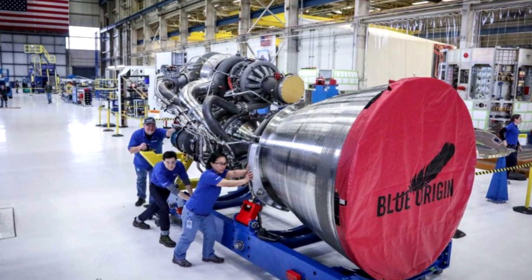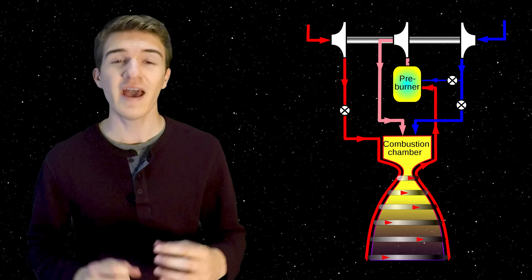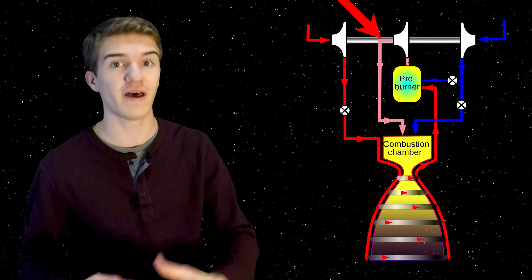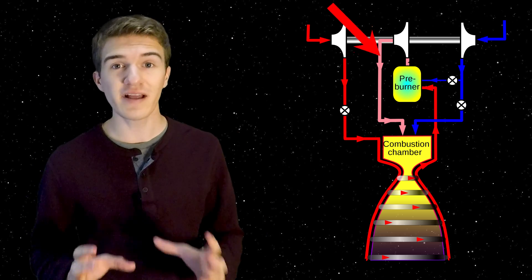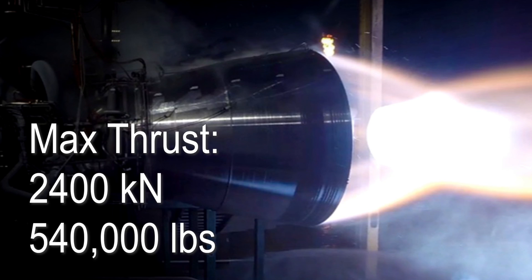Both SpaceX and Blue Origin are looking at methane for their reusable rocket engines. Because of liquid methane, it is predicted that BE-4 will be able to run upwards of 25 times including takeoff and landing. BE-4 is also a staged combustion rocket engine — it takes the liquid oxygen and liquid methane through a pre-burner or initial combustion stage, which runs the turbopump, without fully combusting the propellant. The exhaust then continues into the main combustion chamber for a second combustion that creates the main thrust. BE-4 is capable of reaching a maximum thrust of 2,400 kilonewtons.